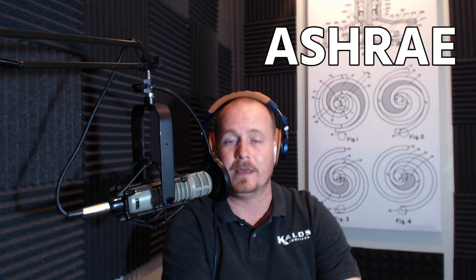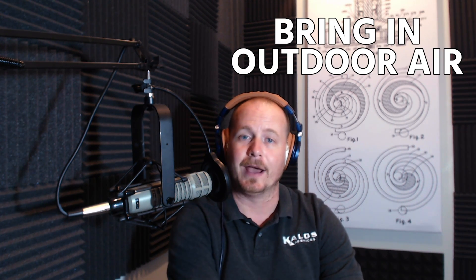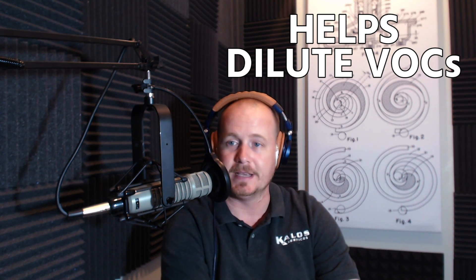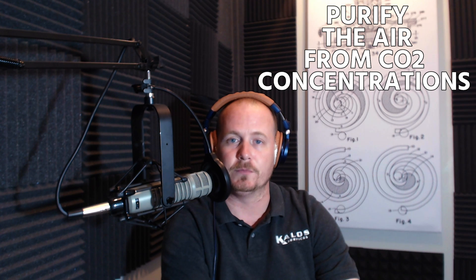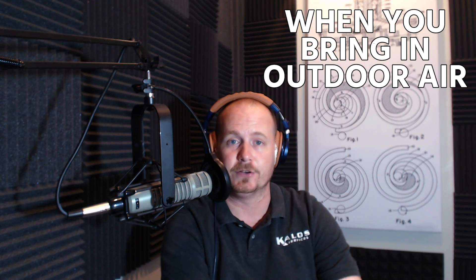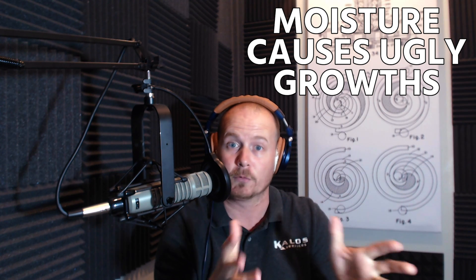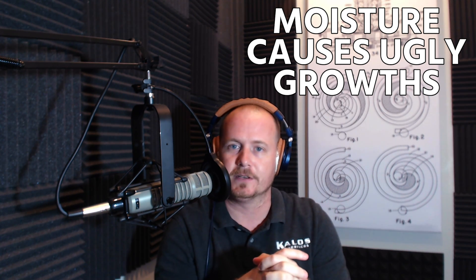Fast forward to today: there's an association called ASHRAE that governs the air conditioning industry, and they made a standard called 62.2, which talks about how you have to bring in outdoor air. In most of the country, that works great — it helps dilute VOCs and keeps CO2 concentrations in check. But in Florida, we have these high dew points, and when you bring in outdoor air and dump it inside or into an air conditioning duct, it rains. When it rains, you have moisture, and when you have moisture, you get those ugly microbial growths that can be very damaging to people's respiratory health.